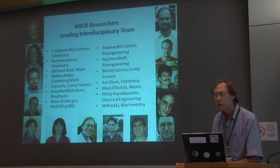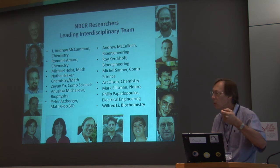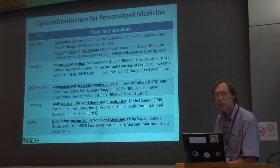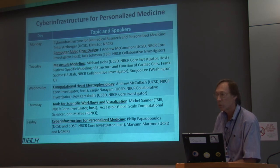Let me conclude by introducing members of the team who will be talking later today and will be around this week. This is a multidisciplinary group — people from chemistry, computer science, and bioengineering — working together to address these challenges and figure out how to integrate information across biomedical scales. The schedule walks through the highlights I talked about: computer-aided drug design first, with Andy McCammon; tomorrow, mesoscale modeling; and Wednesday, computational heart and cardiophysiology. We'll then cover scientific workflows and the cyber infrastructure needed to make it all happen.